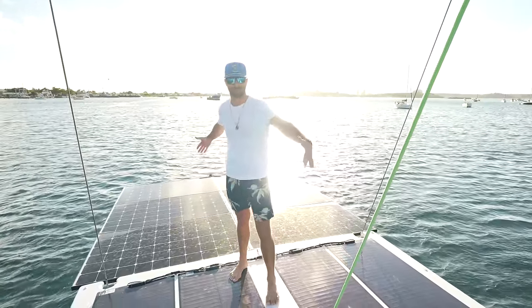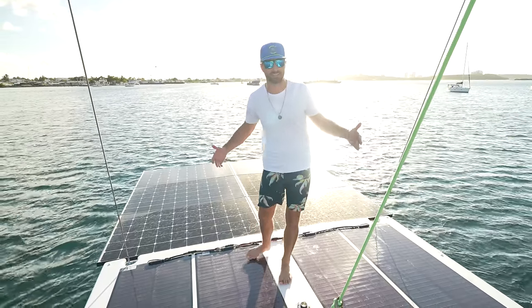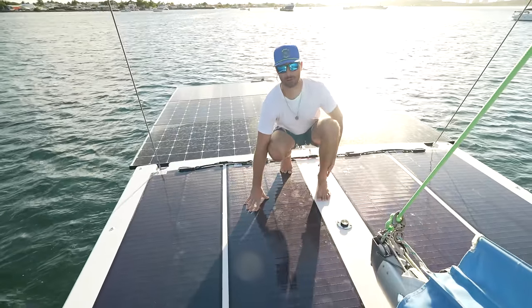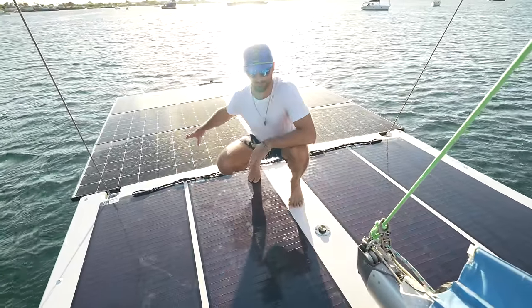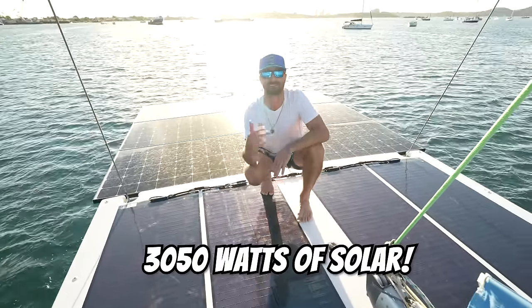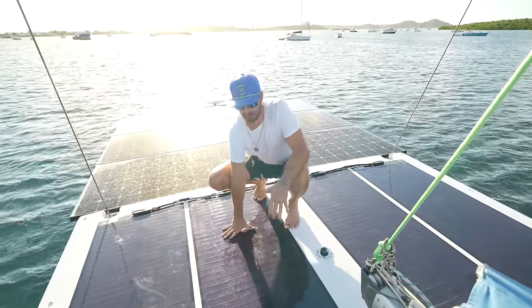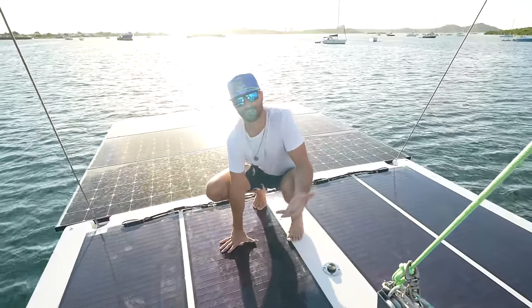11 foot wide, 22 foot long — this hard top is massive and we did that with a lot of intention. Out here you get a lot of sun, so we wanted a ton of shade down below and a lot of real estate for solar panels. A lot of you guys have not seen this new upgrade because originally this was only a fiberglass hard top, but you can never have enough solar. So we just added 800 more watts of soft panels, giving us a total of 3,050 watts of solar that recharge our battery bank very fast.